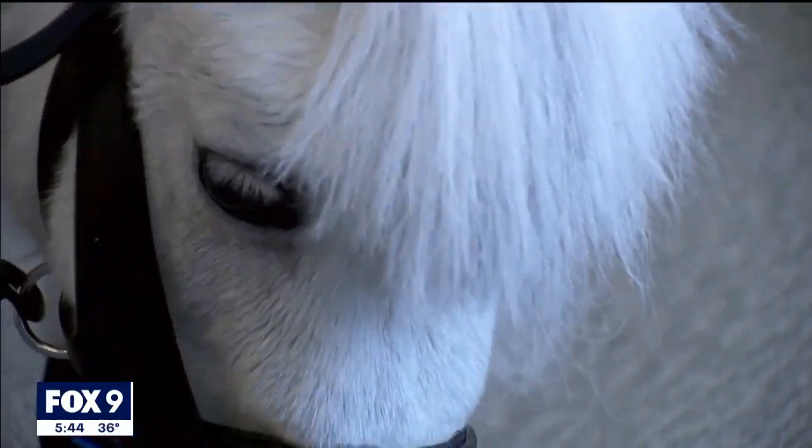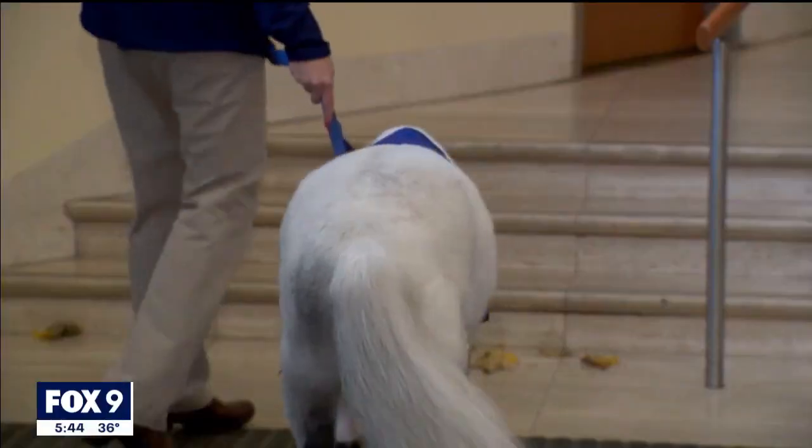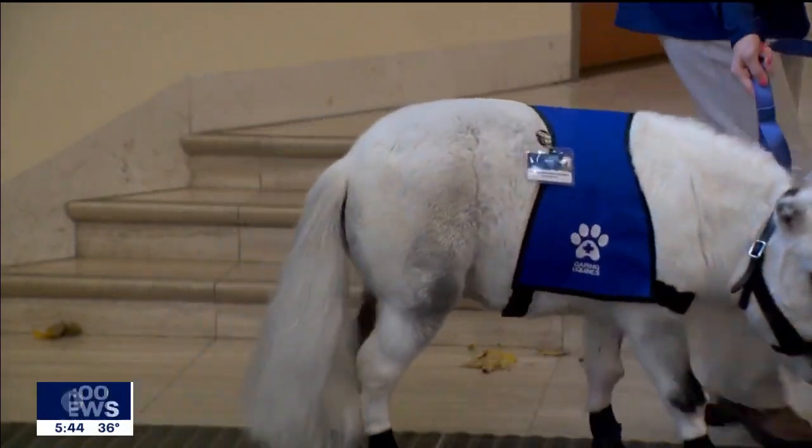Lots of surprises and lots and lots of smiles. Munchkin is smaller than your average mini horse because he has dwarfism, making it easier for him to move throughout the building.